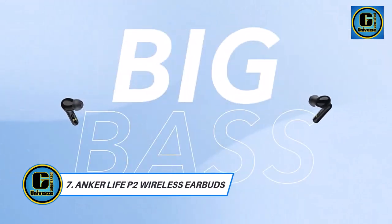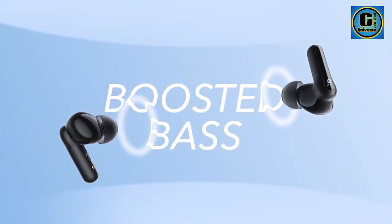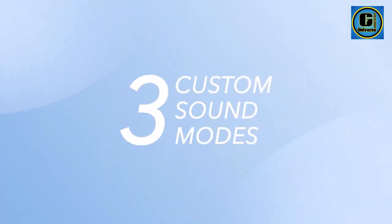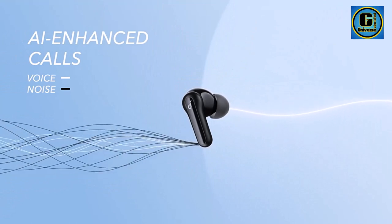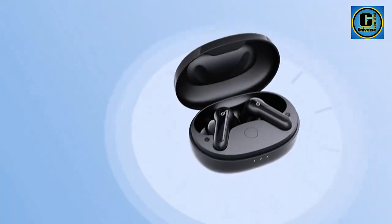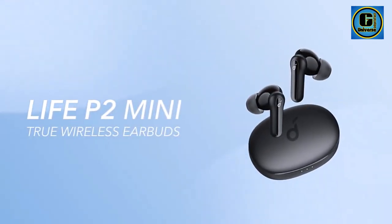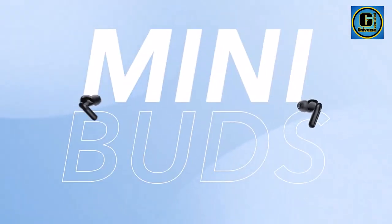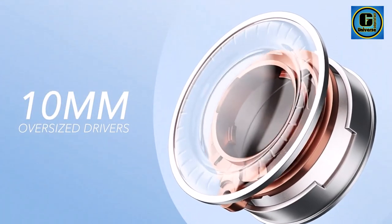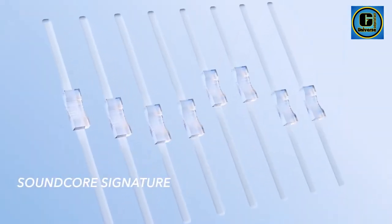Anker Life P2 Wireless Earbuds: Elevate your audio experience with the Soundcore by Anker Life P2 Mini True Wireless Earbuds, the ultimate companions for music lovers. These earbuds redefine wireless listening with cutting-edge technology, boasting Bluetooth 5.2 connectivity for a seamless and stable connection, ensuring uninterrupted playback and crystal-clear sound quality. With TWS true wireless stereo technology, enjoy immersive stereo sound with rich dynamic bass and crisp highs.